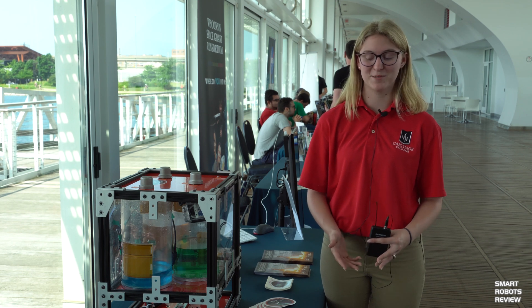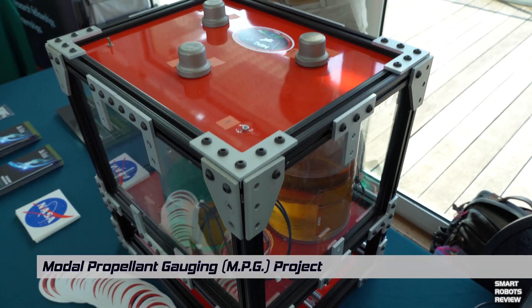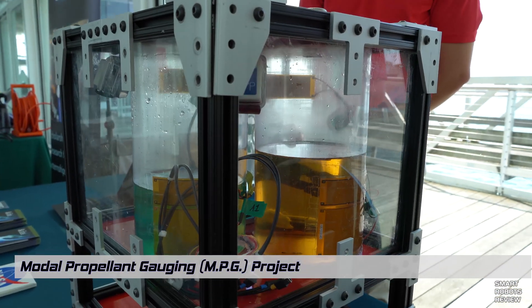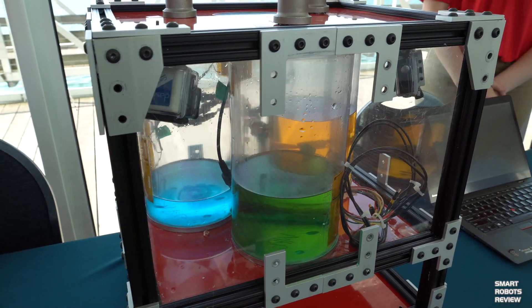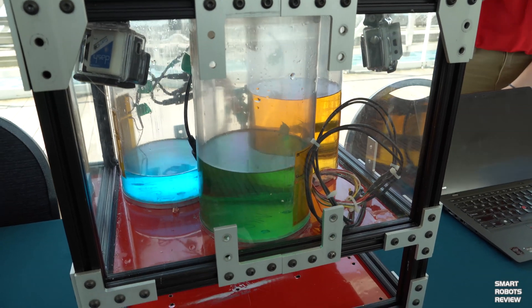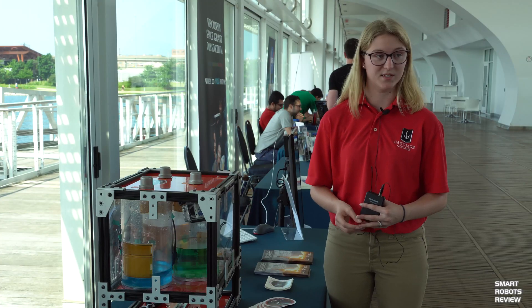My name is Cassie Song, and I'm part of the MPG project. The MPG project stands for modal propellant gauging, and it's a lightweight method of measuring fuel in zero-gravity environments. Basically how this works is white noise gets sent through the walls of the tanks, and it gets picked up on the sensor, and then it also gets picked up on the monitor, which is on the opposite side. With the ratio of these two, you get the frequency response function, which tells you the natural resonance of the tanks.